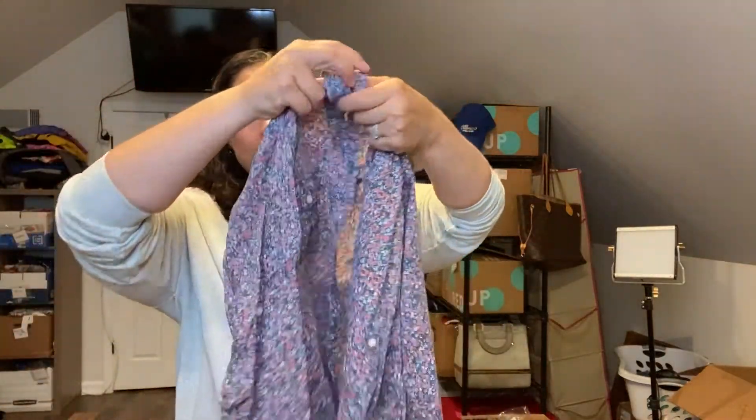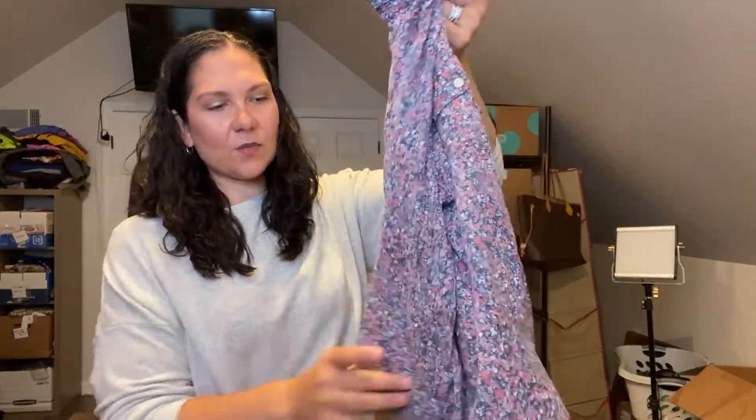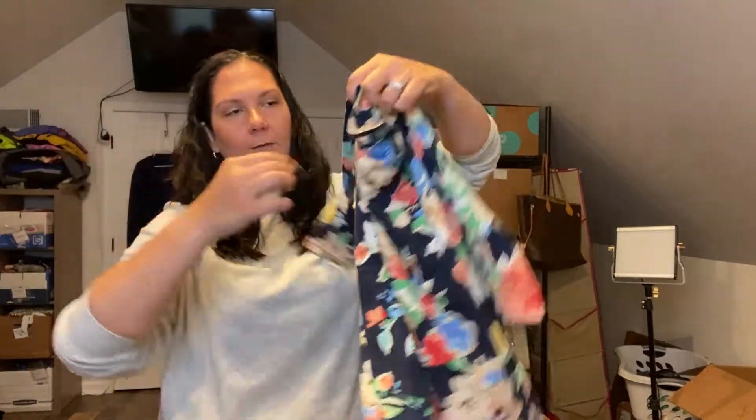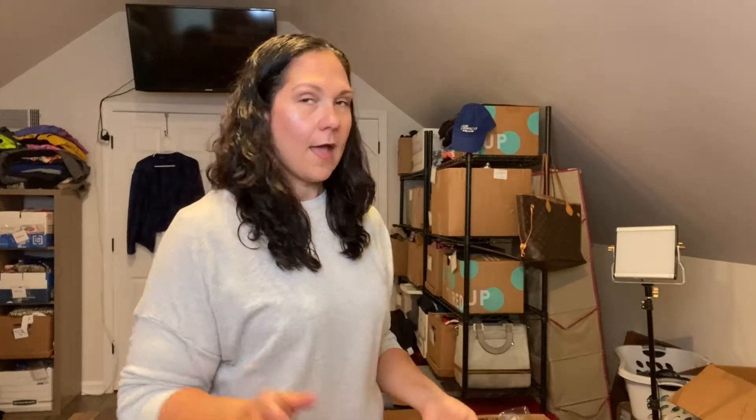This is Eddie Bauer — it's a floral button-front top. Eddie Bauer does pretty good for me on ThredUp, and because it was so flowy and weighs next to nothing, I grabbed it. This next piece will also go in my ThredUp box: Lauren Ralph Lauren, just a floral three-quarter sleeve top, size large. Another brand that does pretty well for me on ThredUp.